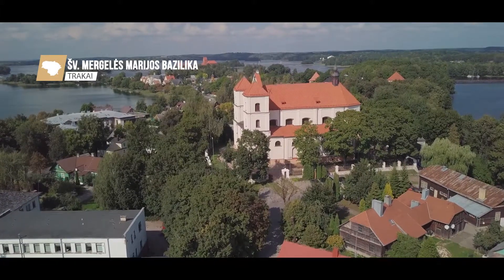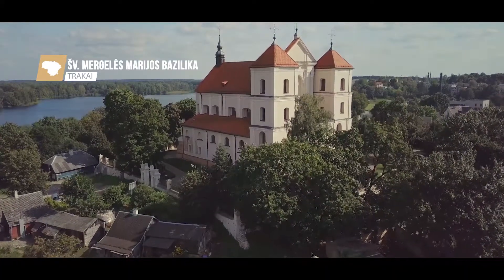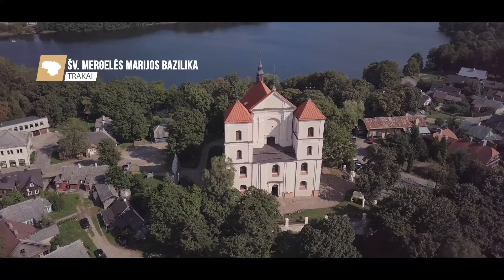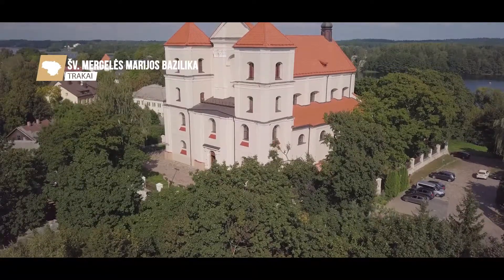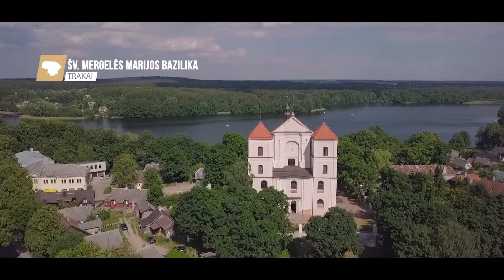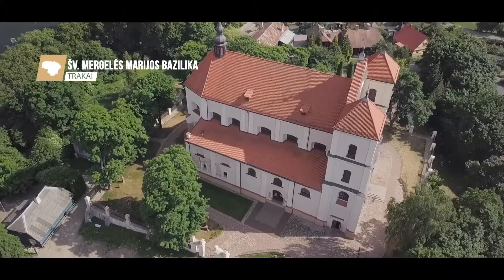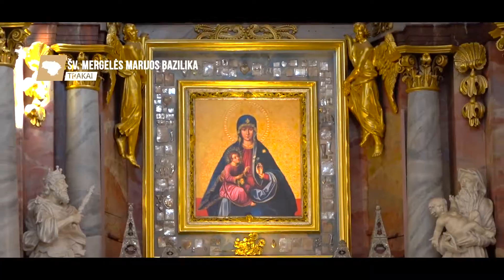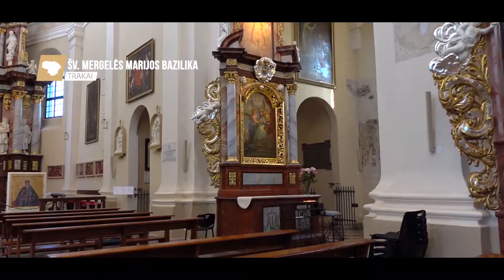The Trakai Basilica of the Visitation of the Blessed Virgin Mary is one of the oldest churches in Lithuania, built in the early 15th century. In 2017, Trakai Church became a basilica — a title of honour given by the Pope to significant churches around the world. The basilica is most well known for the painting of the Mother of God, the Trakai Madonna, at the centre of the altar. This is the oldest painting of the Mother of God in Lithuania, and the first one crowned by the Roman Pope in the Grand Duchy of Lithuania.